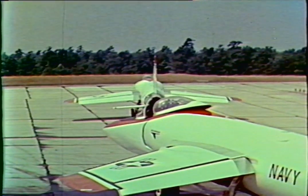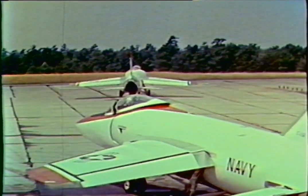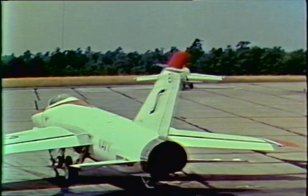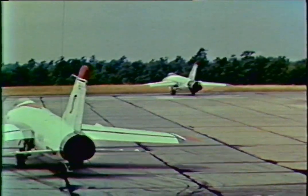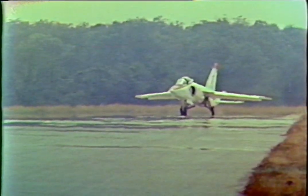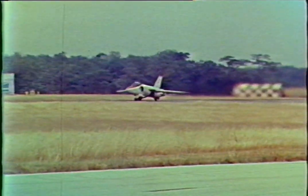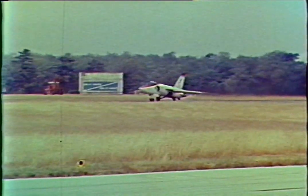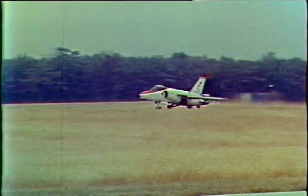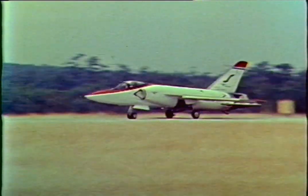Prior to first flight, a flight readiness review was held, and the Tiger was ready for its debut as an in-flight thrust control test vehicle. A few vital F-11 statistics: the baseline aircraft has a wingspan of 31 feet and a max gross takeoff weight of 24,000 pounds. The F-11s are powered by a Wright J-65 W-18 engine, producing approximately 7,500 pounds of thrust.